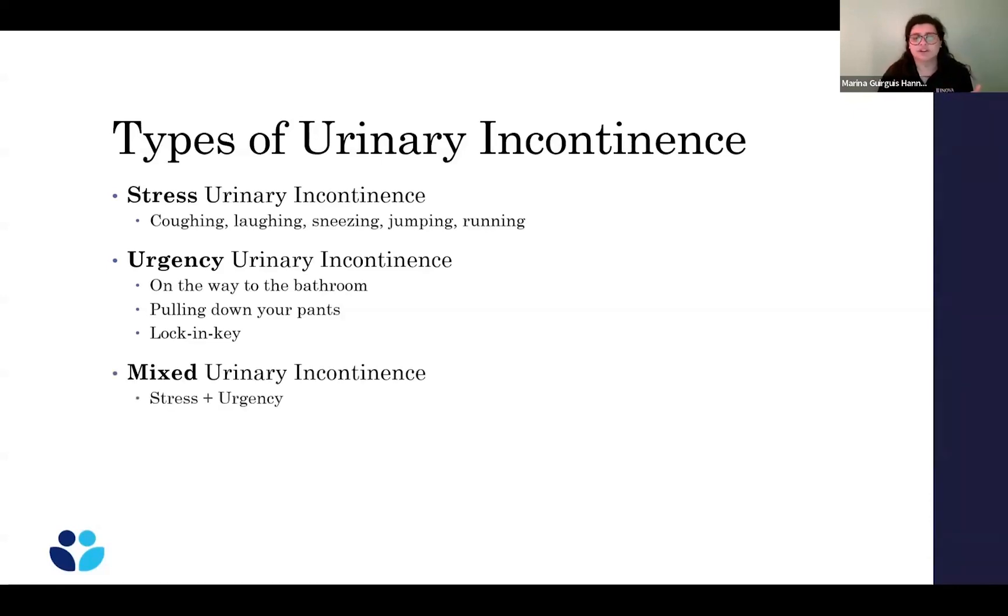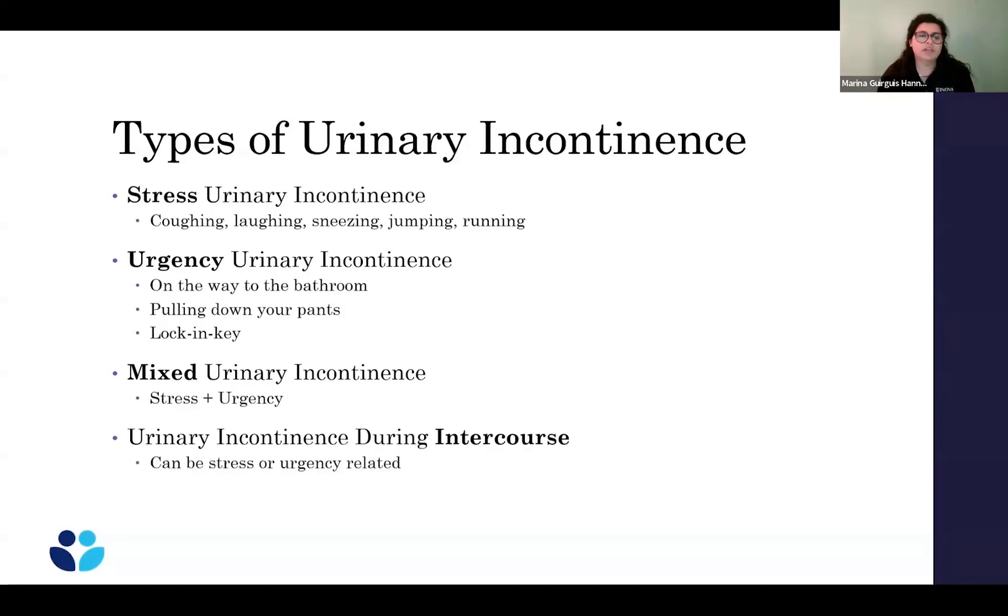Then we have mixed urinary incontinence, which is a combination of the stress type of leakage and the urgency type of leakage. There's also urinary incontinence during intercourse, and that could either be stress-related or urge-related.